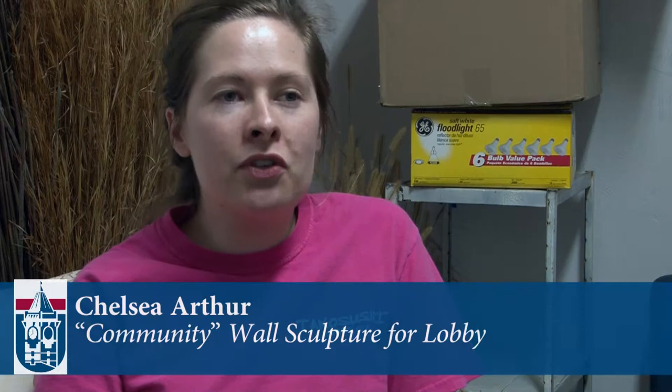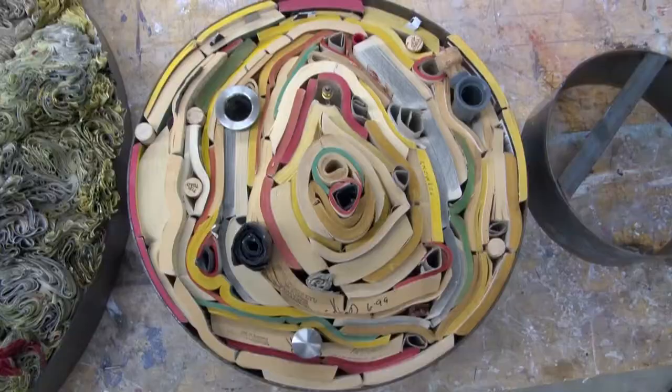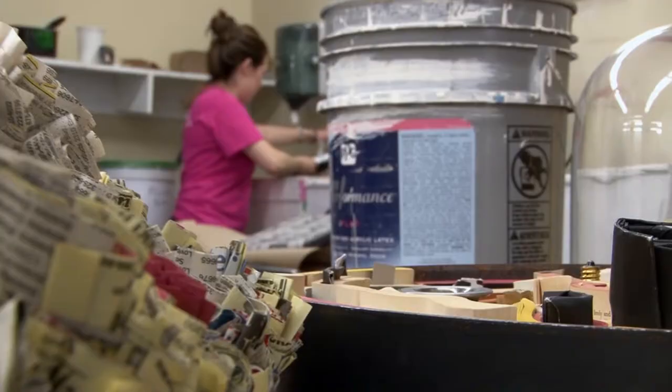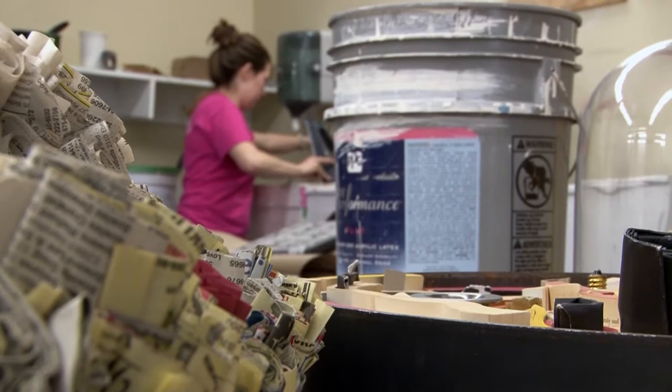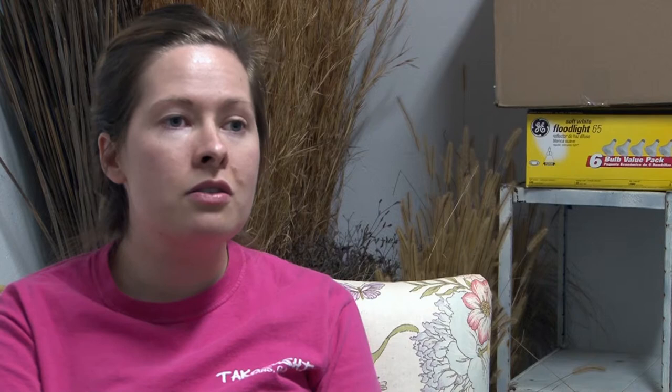My pieces for the bank are based off the seven core values of Family Trust, each encompassing a different idea to communicate community. My work is really driven by found objects, so the idea that I could make sculptures for Family Trust that incorporated my love of found materials was really the driving motivation for creating this body of work.